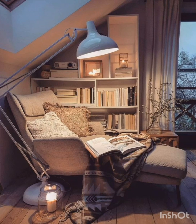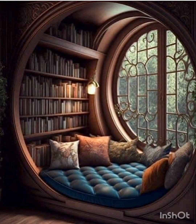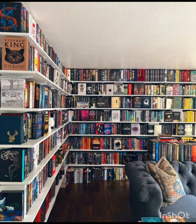Look, this is looking very nice — a decent idea. This is the bookshelves with your bed, it's looking very nice. I personally love this idea for the bookshelves in your home. Look, it's a very small area and looking very nice. This is also a bookshelf — you can organize your books very beautifully in these shelves.